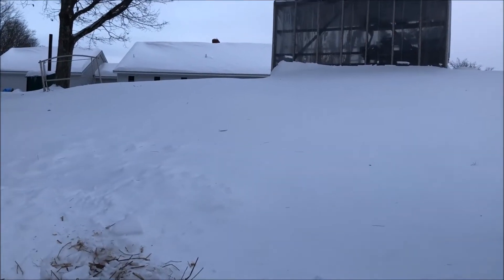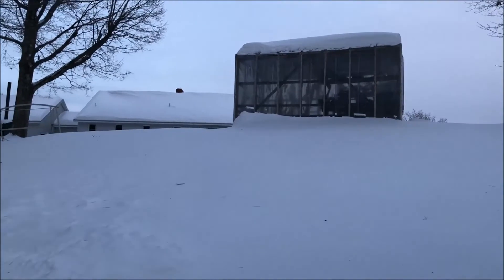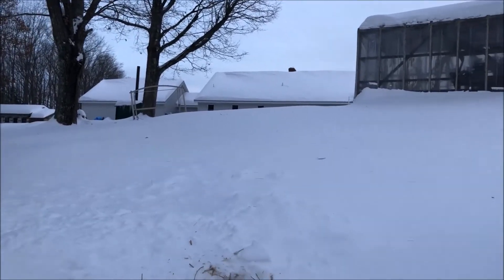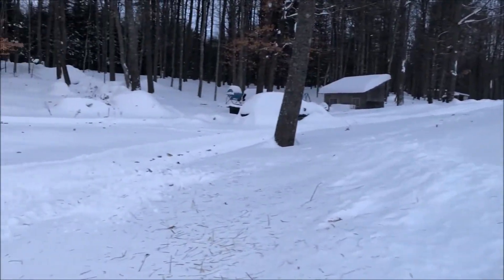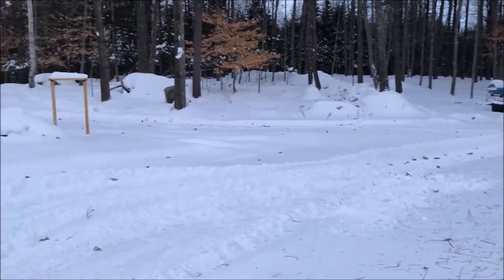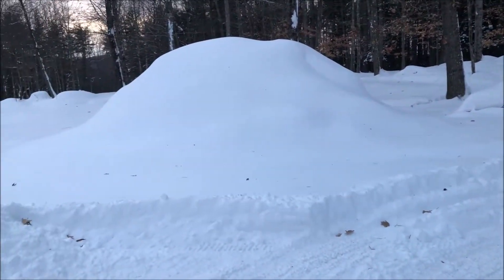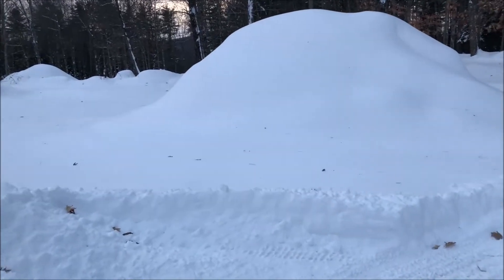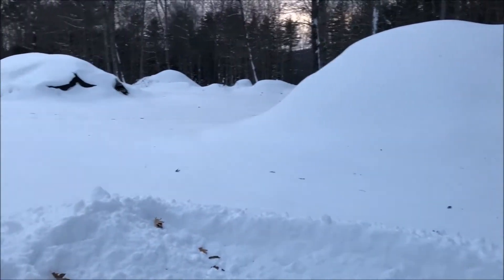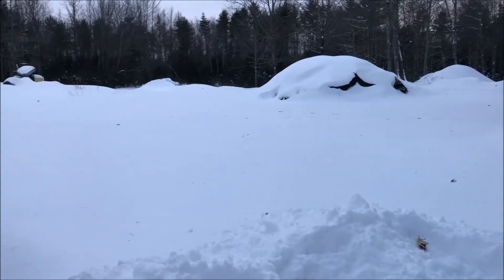Hi, this is the day after the blizzard. I just came down to do my chicken chores. You can see we got some snow — let's give you a broad view here. Underneath the snow mounds is where all of our wood is to keep us warm for the winter.